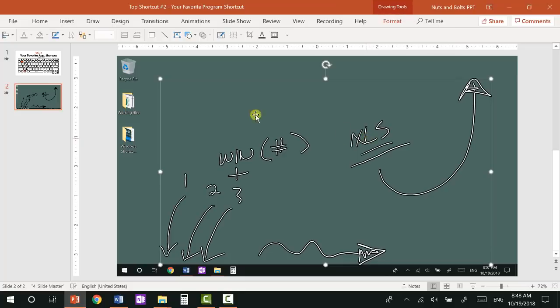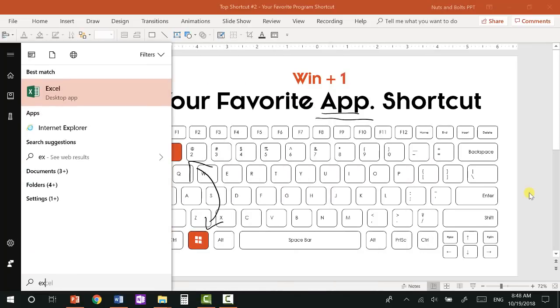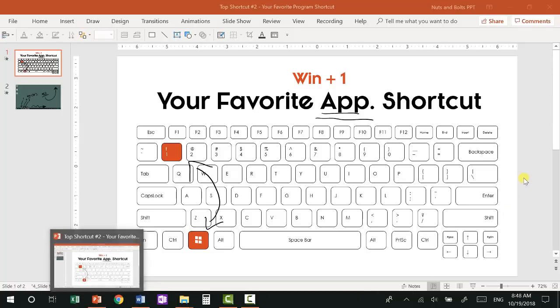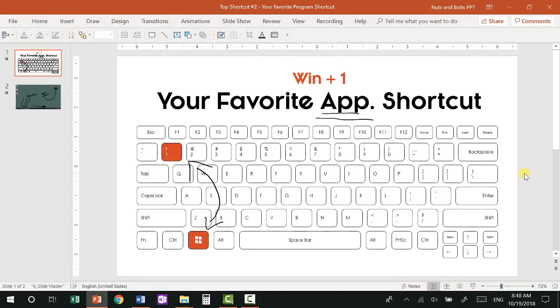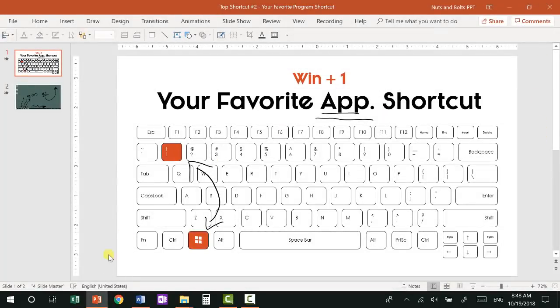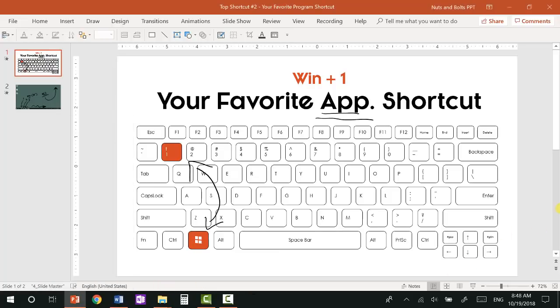To set this up, I'll hit the Windows key and start typing Excel. I right-click the program and select 'Pin to taskbar,' then click and drag it to the leftmost position — that's position number one. Now if I just hit Windows+1, you're going to see Excel automatically opens. Windows+1 will now automatically open Excel. And if you ever want to remove the program you've pinned, just right-click and select 'Unpin from taskbar.'